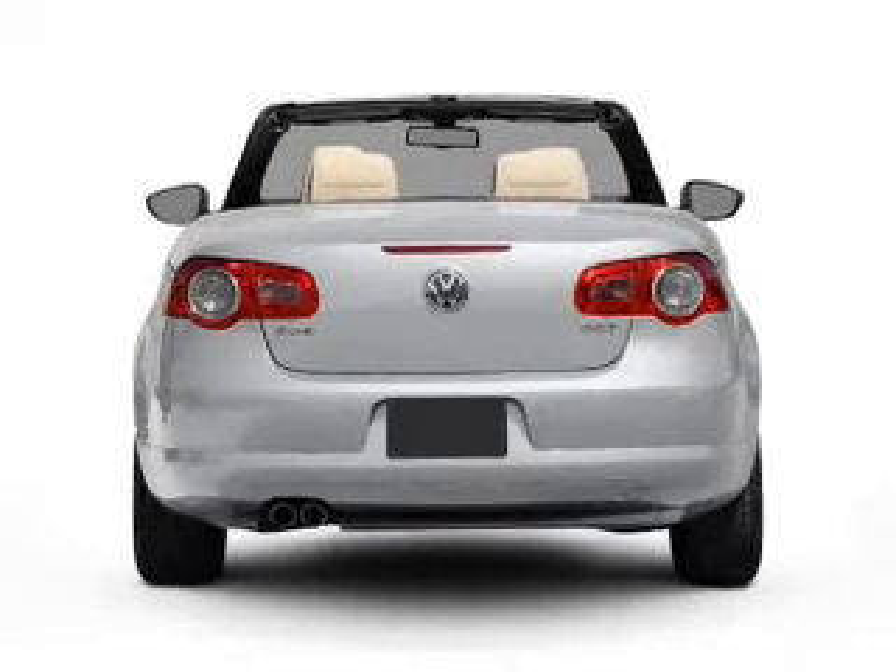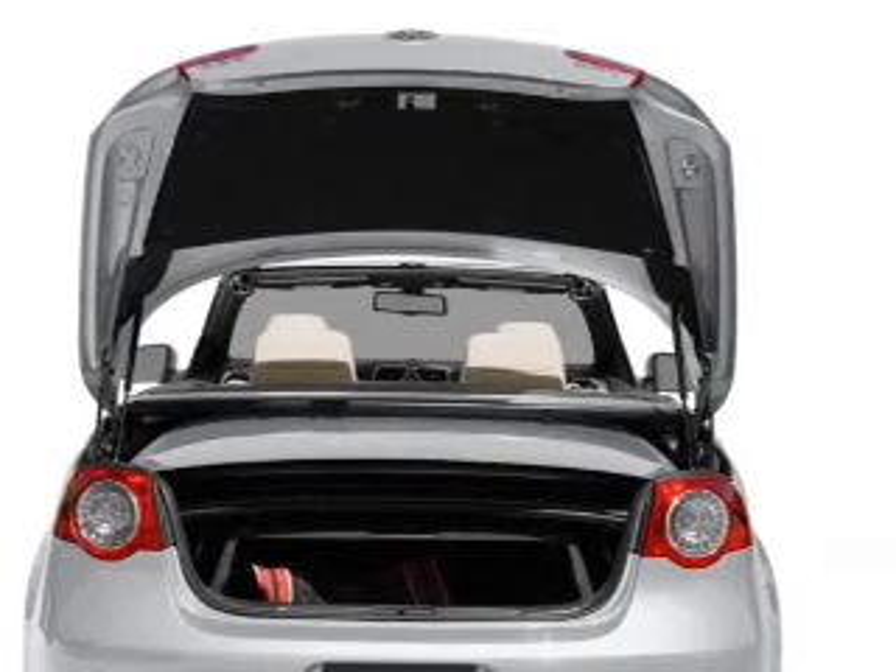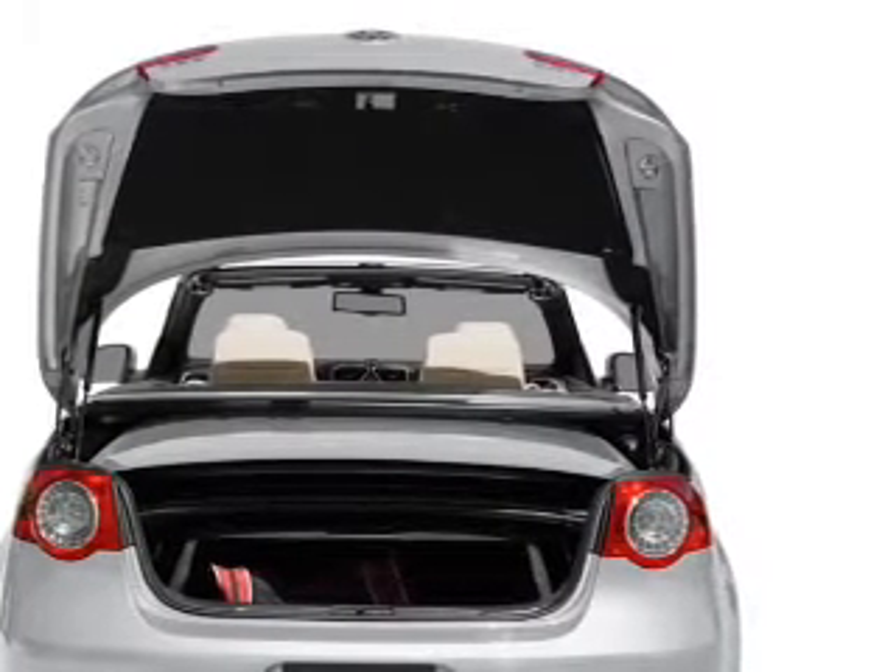Anti-lock brakes help you bring your vehicle to a safe stop. Heated seats comfort you on cold winter days. Let the sunshine in with a sunroof.